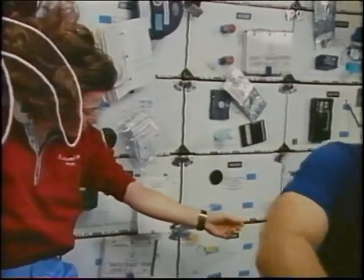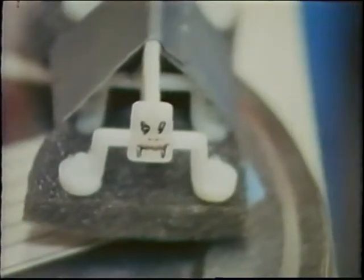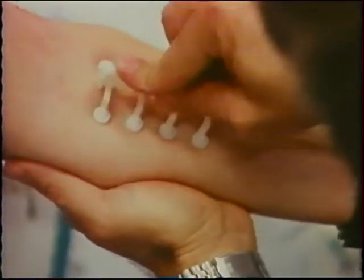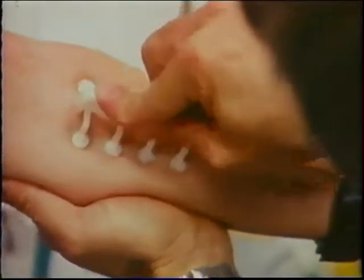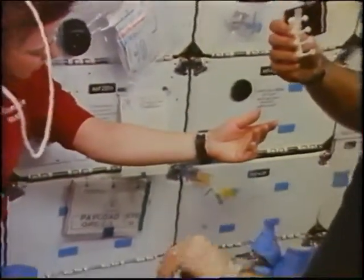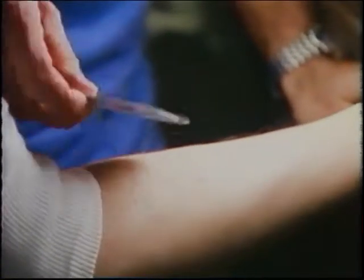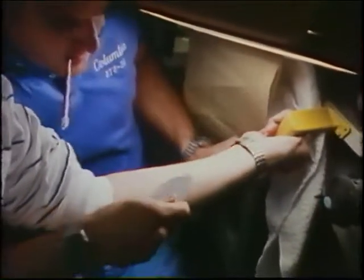This is Dan doing something called delayed-type hypersensitivity. It's essentially like a TB test, only there are 72 little needles, and it's to determine if the human immune system has a different response in the weightless environment. We tried to time this so we would do it 48 hours prior to landing, and then the principal investigator would analyze the results once we got back. However, we had a wave-off of one day, so Dan had to be the investigator and analyze it the night before we actually came home.